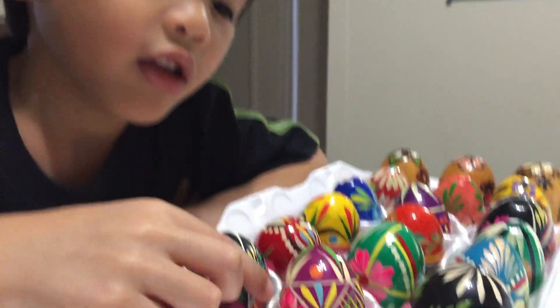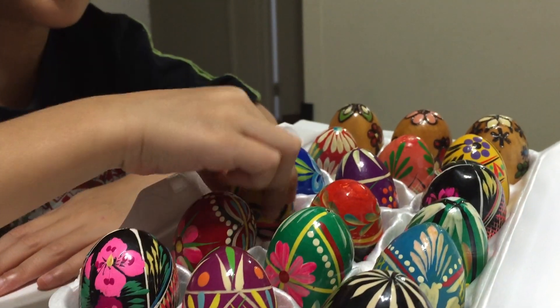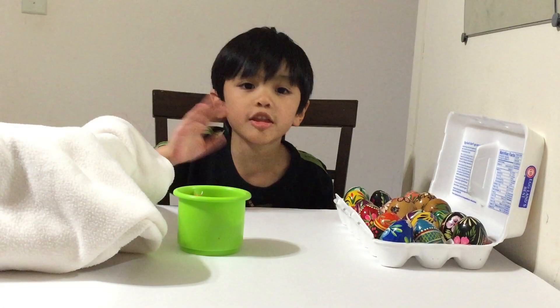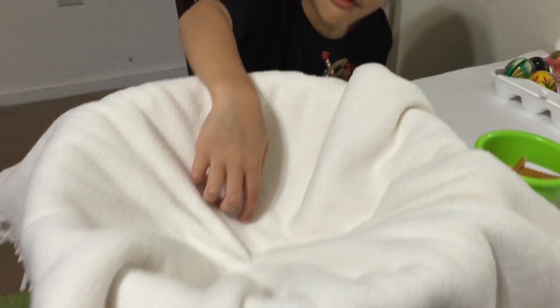Those are pretty eggs. It's red, yellow, and green. Hi! Let's do a number game! Let's pick a number here and grab the eggs and put it over here.